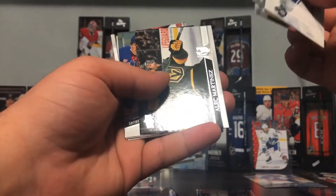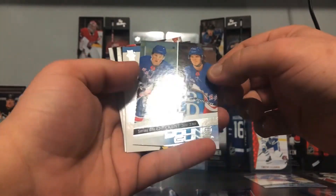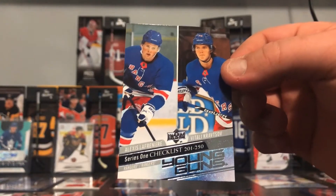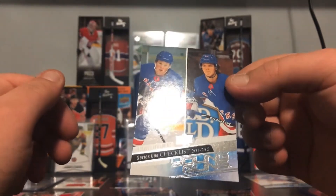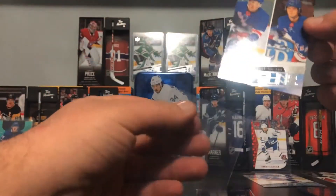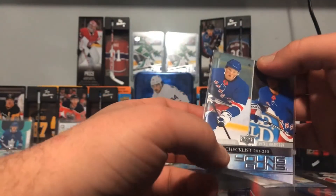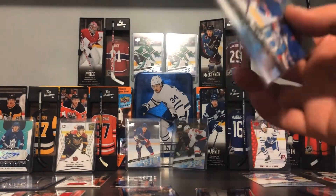Keith Yandle, Martinez — no way, a checklist! Lafrenière — yes! The Young Guns checklist, let's go! This is awesome, I know this has some value. I actually want to put this in a sleeve right away. This is our second one actually — it goes 201 to 250, so there are 50 in the list. And then 50 more — nice, wow, that's awesome!